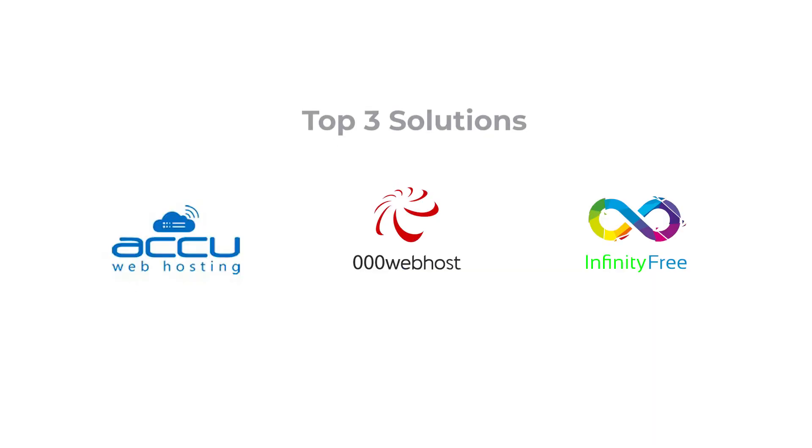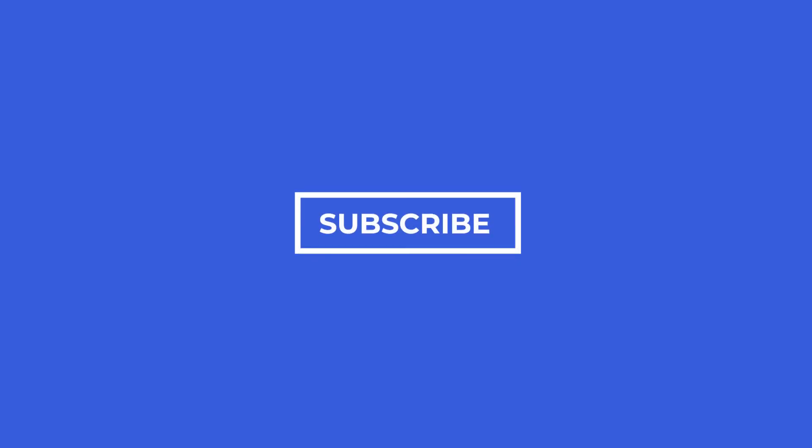And there you go. These are currently the top three solutions for hosting a WordPress website for free. Choose one that suits your website requirements, and save yourself hundreds of dollars per year. If this information was helpful, subscribe for more tips. If you have any questions, leave a comment down below. And always remember to work smart, not hard.